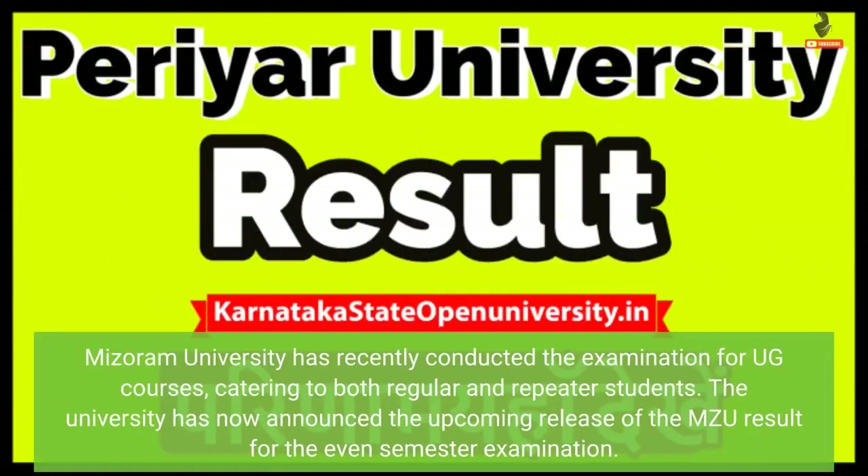Mizoram University has recently conducted the examination for UG courses, catering to both regular and repeater students. The university has now announced the upcoming release of the MZU result for the even semester examination.